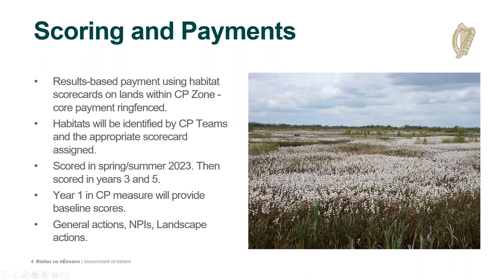On scoring and payments: an ACRES application is based on parcels declared on the 2022 BPS. Rented or leased forage lands — that is non-commonage lands in a CP zone — do not have to be entered in an ACRES contract if the farmer feels they won't have control of the land for the five-year contract. All owned CP forage parcels in the 2022 BPS must be scored and included in an ACRES contract if they are declared in the 2023 BIS application. Any lands not declared in 2023 BIS would not be eligible for payment in ACRES.